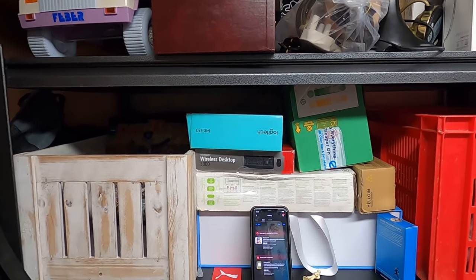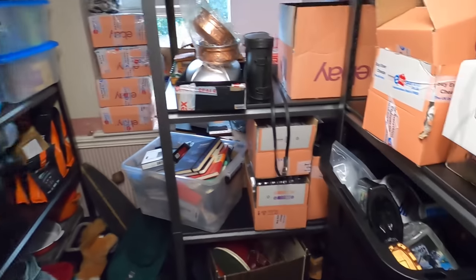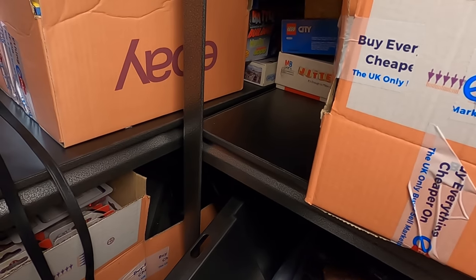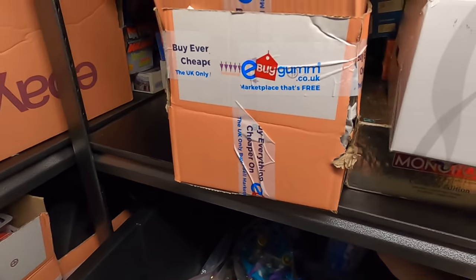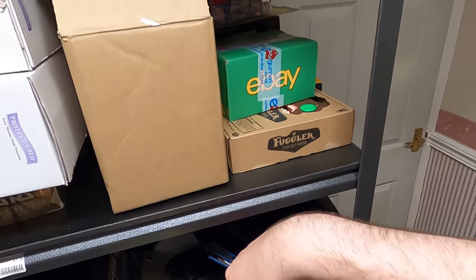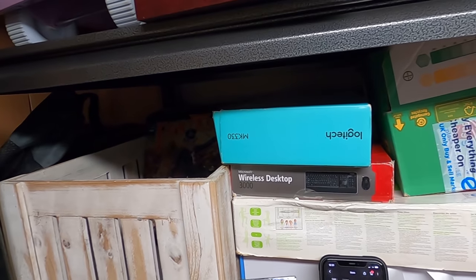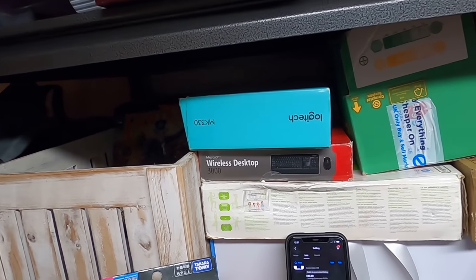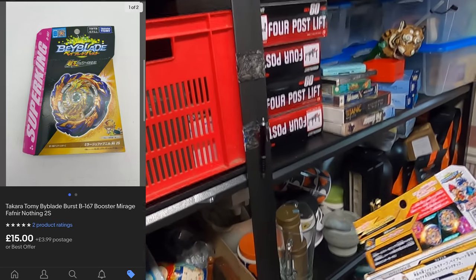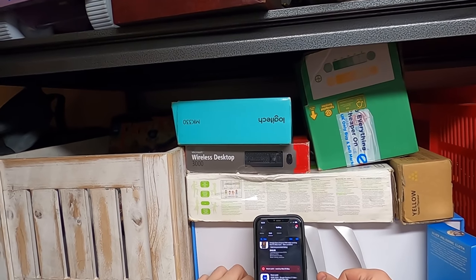Next up, we have a Beyblade which is in one of these buckets — I move this stuff between the two. There we go, I actually think I have two of these so I had to make sure it was the right one. That sold for £15 — not masses of money, but it's a good little sell.